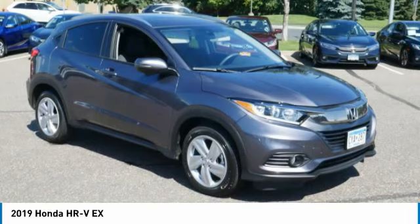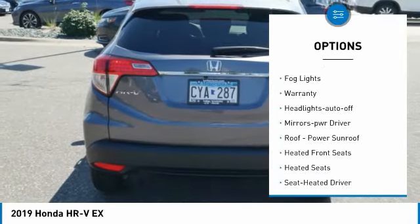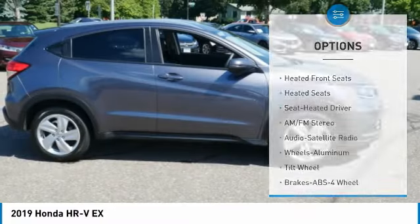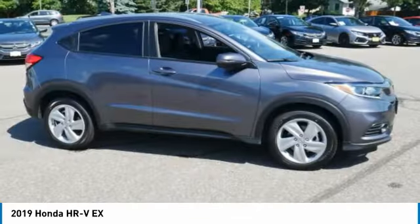This vehicle has less than 2,000 miles. Here are some of this vehicle's great options: all-wheel drive, heated side mirrors, traction control, intermittent wipers, daytime running lights, remote keyless entry, fog lights, warranty, headlights auto off, and mirror memory.